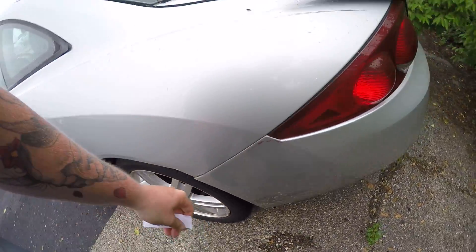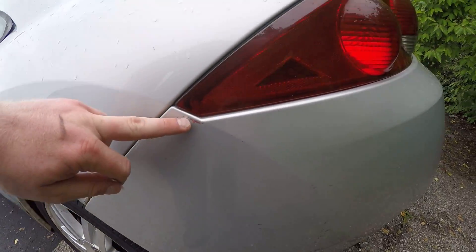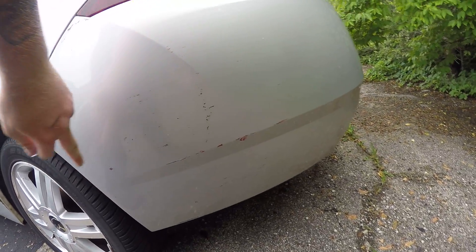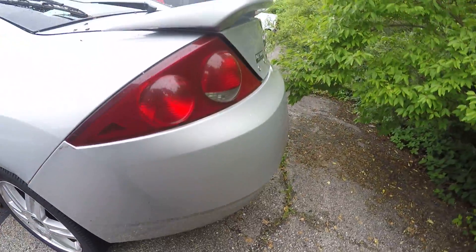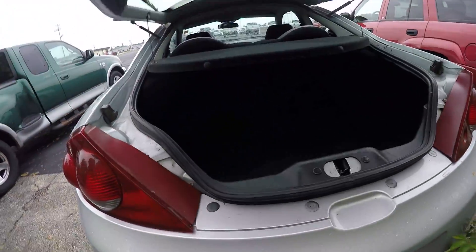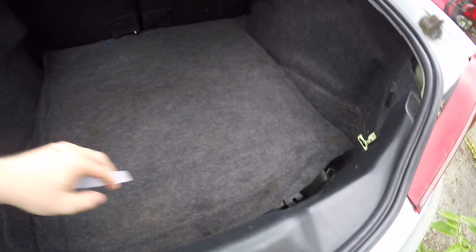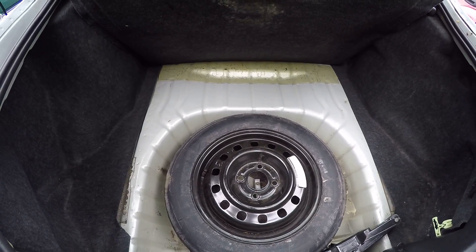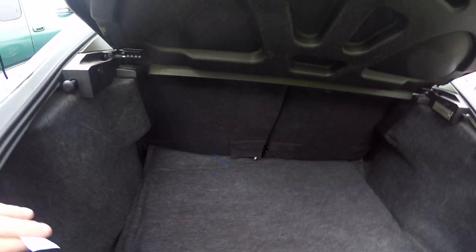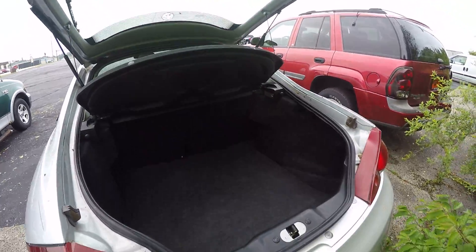Back tires are about the same as the front. Got a scrape here, a little bit of road rash here. Plenty of space here in the trunk. Looks like it might have been wired up for a stereo or something at one point, so you could get lucky and have it already wired up for you, if that's what you're into. Back seats do fold down.